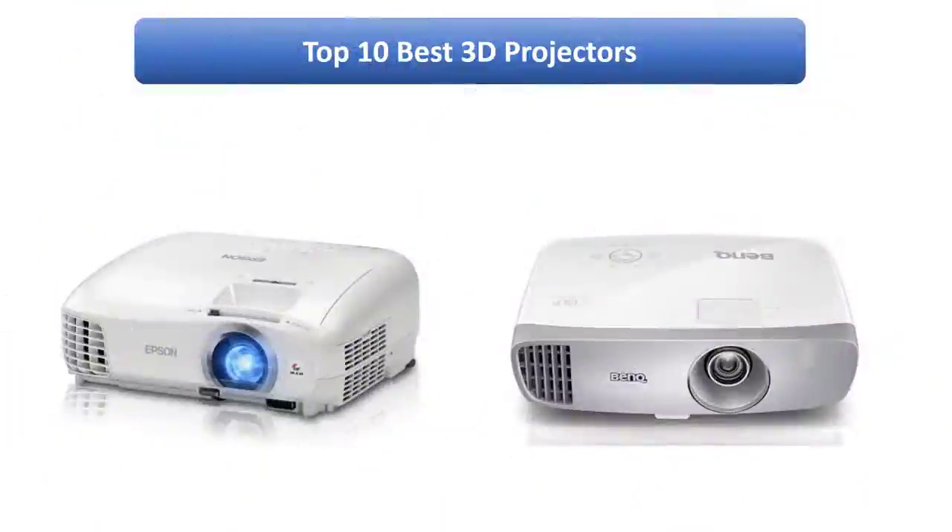Find the best 3D projectors at Amazon. We analyzed consumer reviews to find the top rated products. Find out which product scored best. I am going to review the top 9 best 3D projectors on the market.